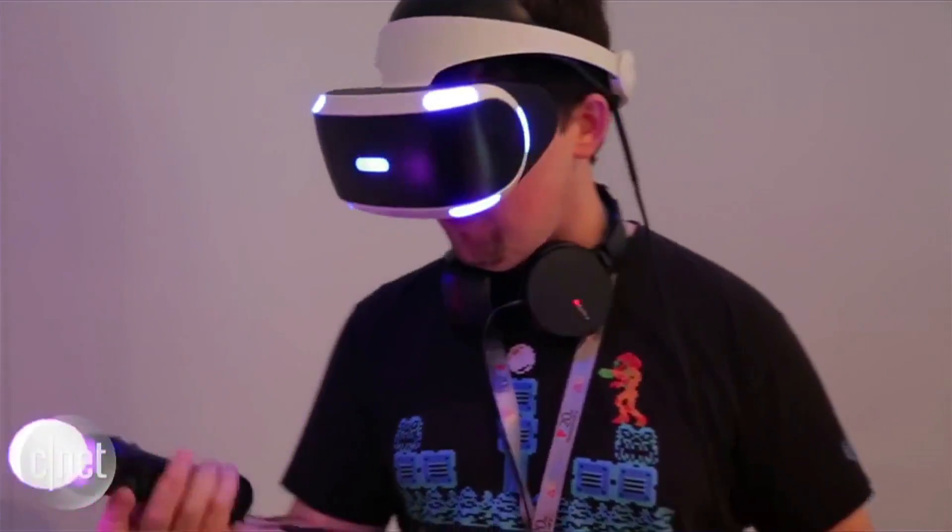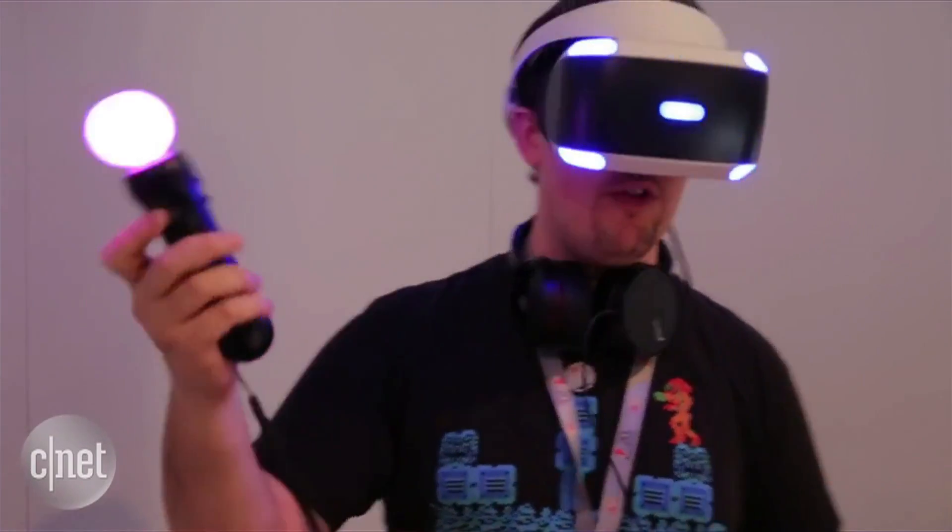Virtual reality gaming will also get a big push from Sony this year with PlayStation VR. There have been a few early game demos of the PlayStation VR, which may be out this summer, and it's going to use Move hand controllers.